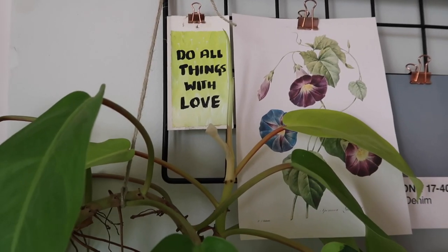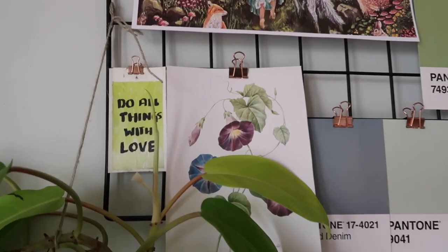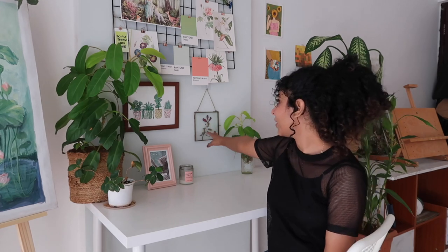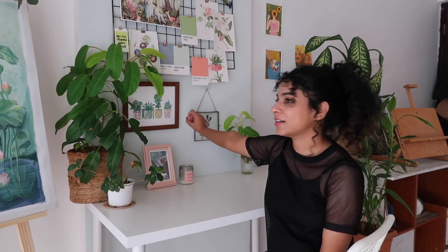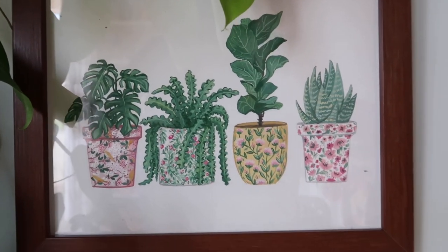I have this small tag that I made that says 'Do all things with love' — something I really believe in and wanted to put out here. This is a glass frame where I put a pressed fresh flower in between — I think it looks so pretty and minimal. And this one is an illustration that I did sometime back; I really love the style, the illustration, the colors, so I wanted to hang it right here in the center.